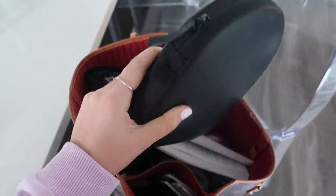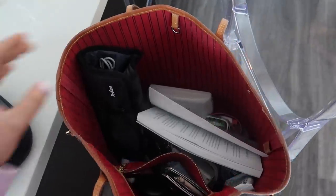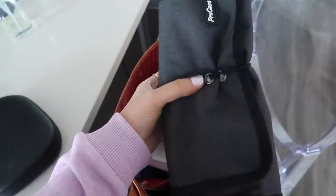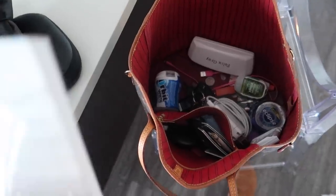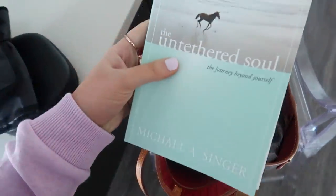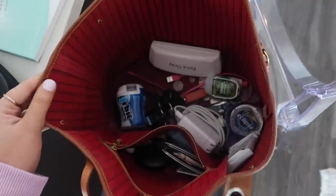I'm bringing my Bose 700 headphones — they're linked on my Amazon shop. I absolutely love these especially for travel, huge must-have. This is my Pro Case roll-up with all my tech stuff: chargers, wires, SD cards. I'm only going to bring one book just because I don't have enough room on this trip — I don't even know how much downtime I'll really have. I cracked into this one and really want to finish it — it's the Untethered Soul.